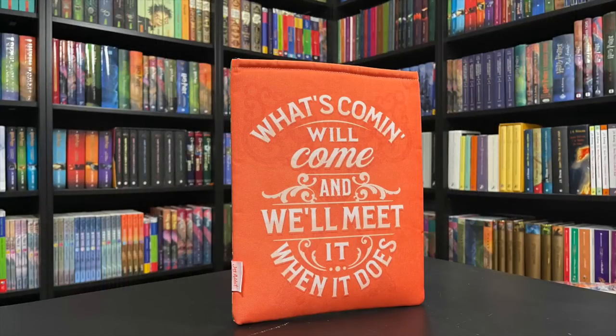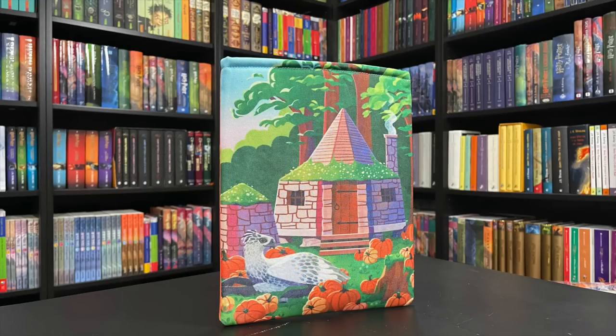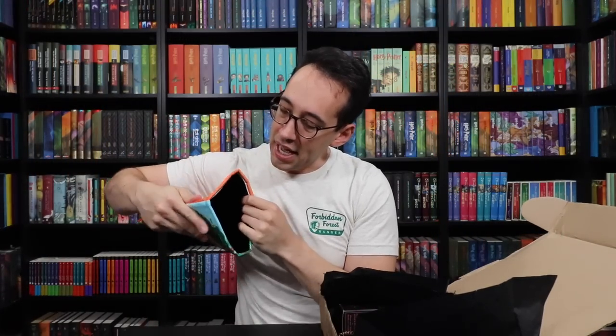What have we here? I think this is like an iPad cozy maybe. On this side it says 'What's coming will come and we'll meet it when it does' — just like that artwork print on the information sheet about the new quarterly subscription. And on this side, it's very cute: it's Buckbeak in the pumpkin patch and we see Hagrid's hut there in the background. Nice colors — it's a very end-of-summer picture. Buckbeak is happily laying down in the pumpkin patch. On the inside it's very soft, so I'm pretty sure this is an iPad cover. It's a little bit too small to be a laptop cover.